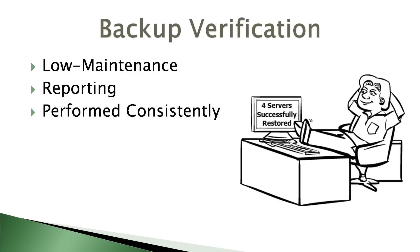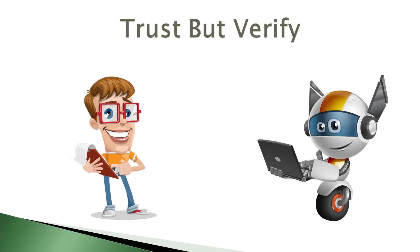Through reporting, administrators get insight into backup performance. This visibility is useful because potential future issues can be located and resolved before they become a problem. Backup verification tools can be an incredibly useful and practical way to save time while ensuring that you're adequately prepared to consistently recover from any data emergency. And remember — trust, but verify.